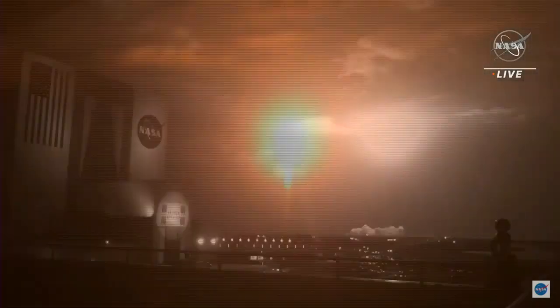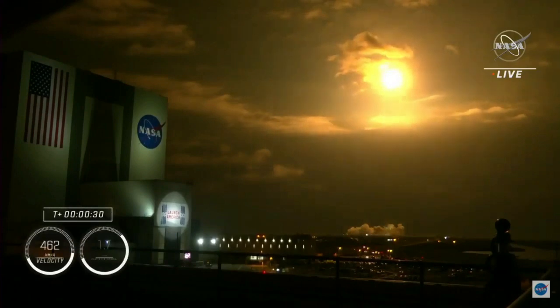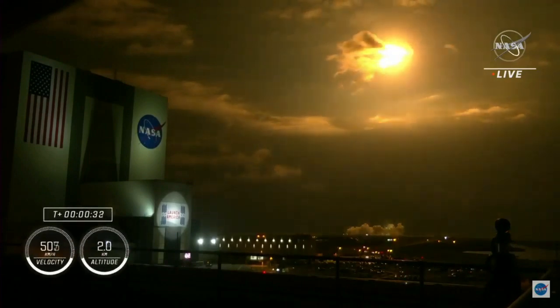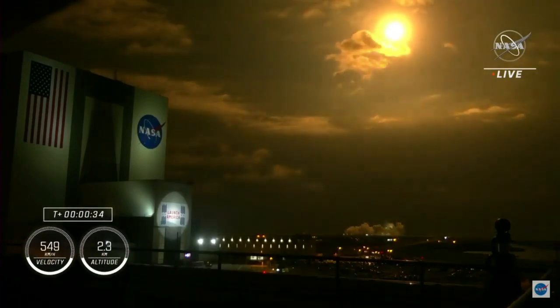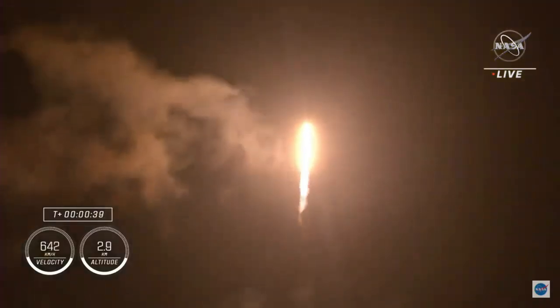Vehicle is pitching downrange. Nine Merlin engines on the first stage providing 1.7 million pounds of thrust. Hearing good calls of first stage performance so far. We are T plus 30 seconds into the second rotational crew mission onboard Dragon and Falcon 9.